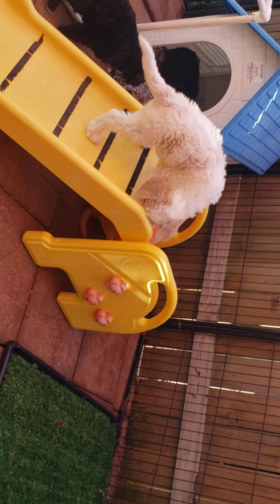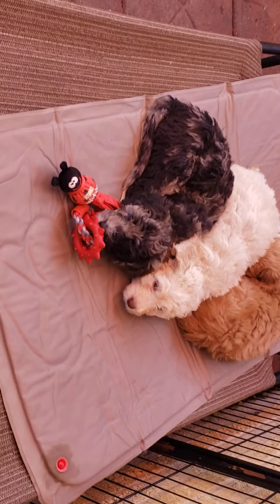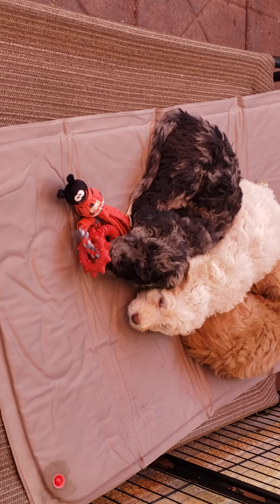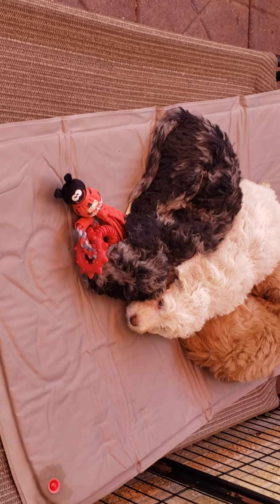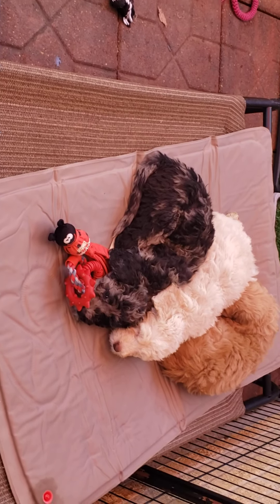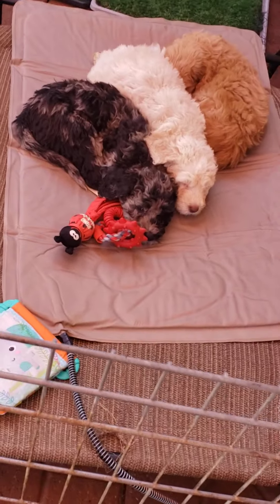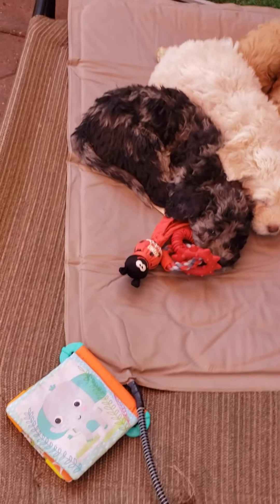Someone asked what they're laying on — it's actually a heating pad of sorts, made for kennels and similar setups. We also use these in our whelping beds for newborn litters for the first three weeks because they cannot maintain their body temperature, but our older puppies still love it too.